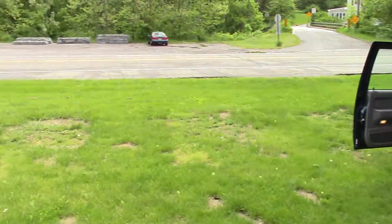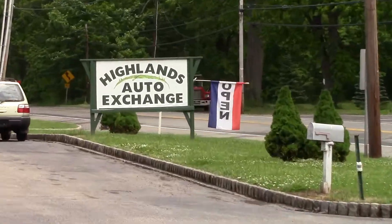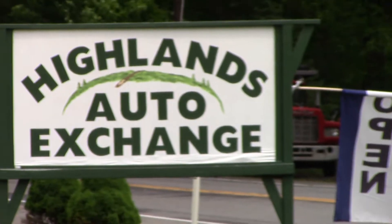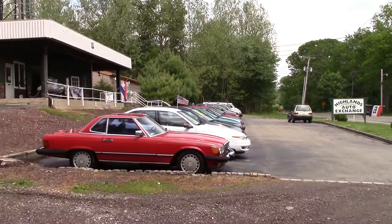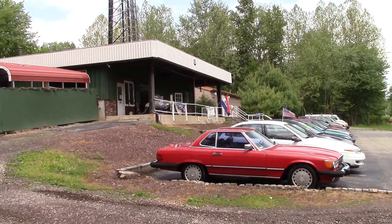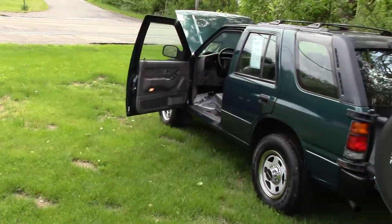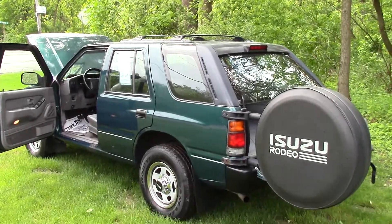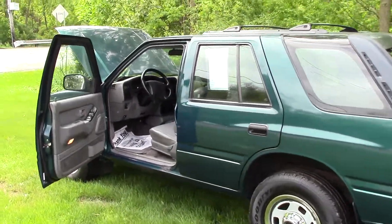Hi folks. I'm going to start off by introducing my business here - Highlands Auto Exchange. Just to give you guys an idea, if you come here to look at a car or to pick up a car that you bought off the internet, this is what our place looks like. Today I am very unhappy about this vehicle - it's gonna be great for someone else but it's gonna really stink for me.